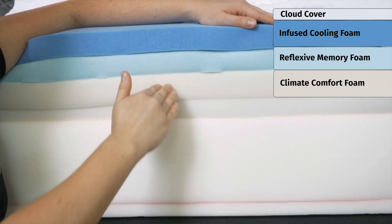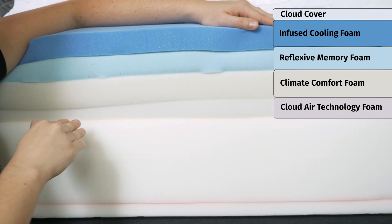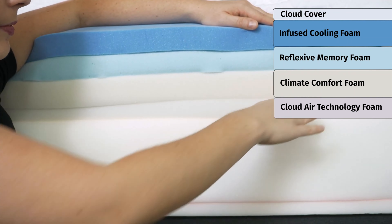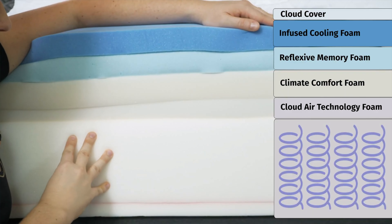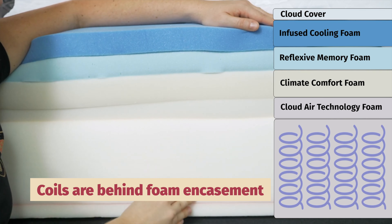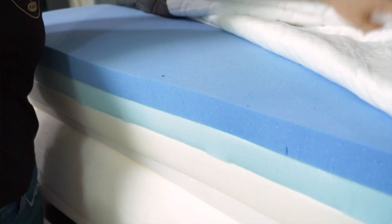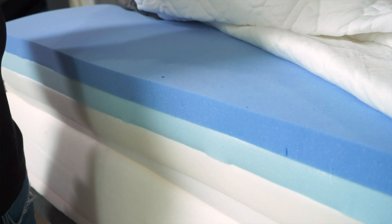Underneath that is another cooling layer, which also helps dissipate body heat. And then finally, you have a layer with zoned support, which means it feels firmer in some areas and softer in others. It's meant to help keep your back in neutral alignment whether you're sleeping on your back or your side. At the very bottom, you'll find a layer of Puffy's Contour Adapt coils, which gives the mattress a slightly more bouncy and responsive feel. You won't feel like you're sinking inside this mattress, and it also helps with edge support so you can sleep right near the sides of the bed.